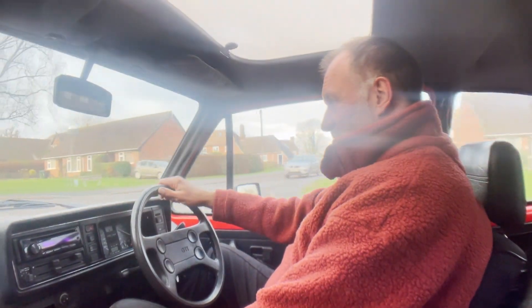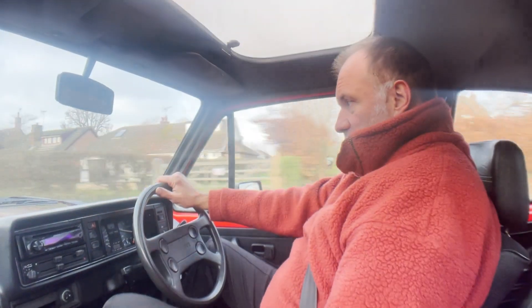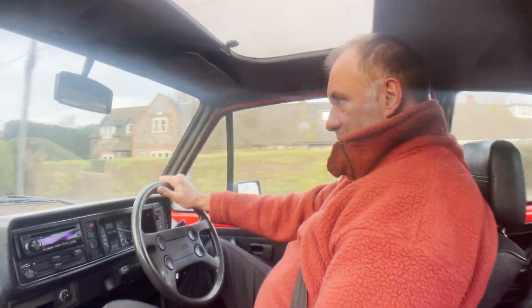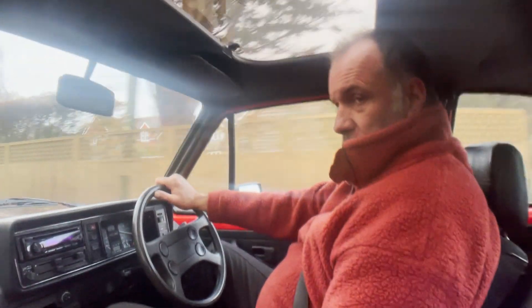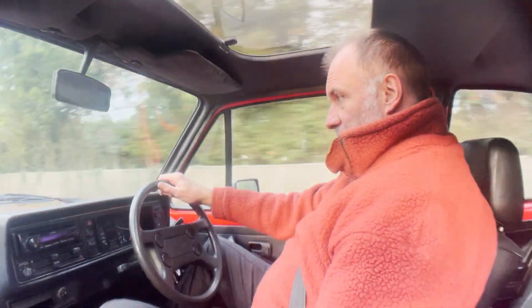Really lively performance. Gear change is nice. Five-speed box on this one, being a slightly later car — four speeds are very hard to find now. And no power steering on this one.